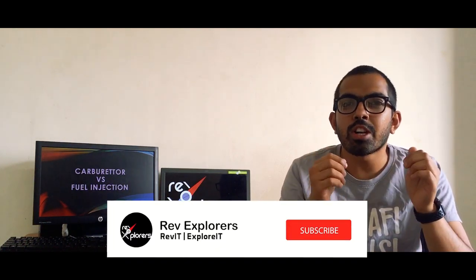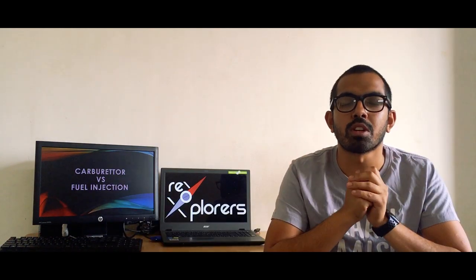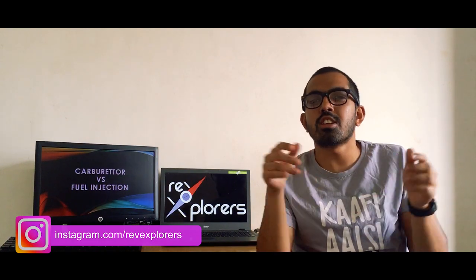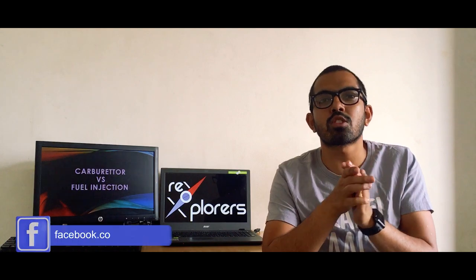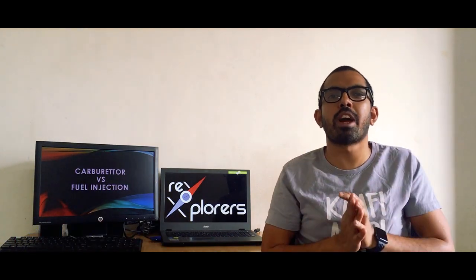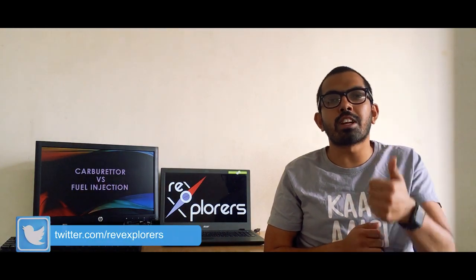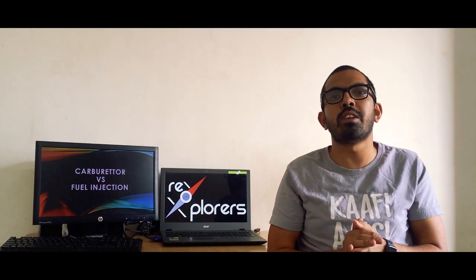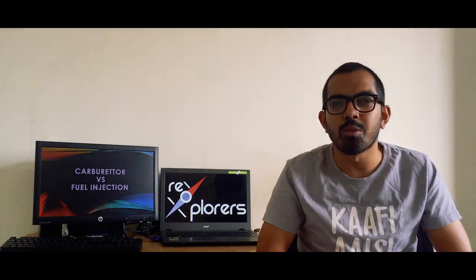Don't forget to hit the subscribe button and ring that bell so you never miss an update from RevExplorers. If you have any queries or questions, put them down in the comment section below, or you can ask us directly on Instagram, Facebook, and Twitter — we would be happy to reply. I hope this video was helpful. Don't forget to give it a thumbs up and share it with your family and friends. We will see you in the next video. Till then, stay safe and stay home.